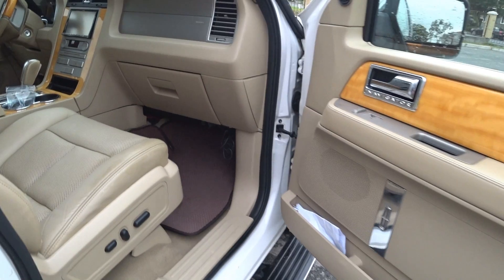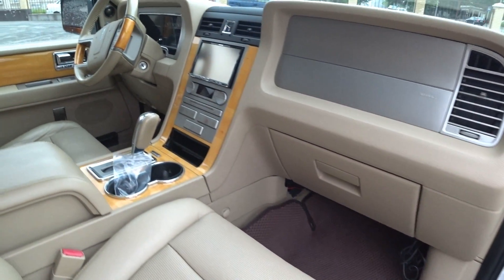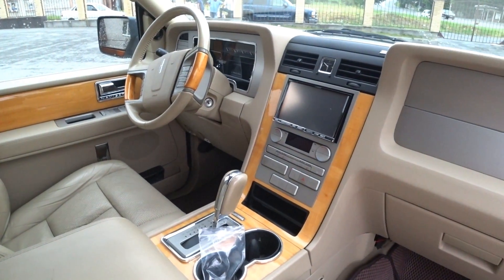Сейчас поговорим про салон — я вам покажу фишечки этого автомобиля. Одно из крутых фишек, что мне больше всего понравилось — когда вы садитесь в салон — это консерватизм. Публика, которая именно Линкольн покупает, они в основном люди в возрасте. Линкольн Навигатор берут именно патриоты.